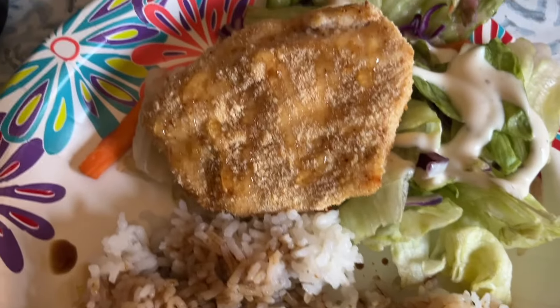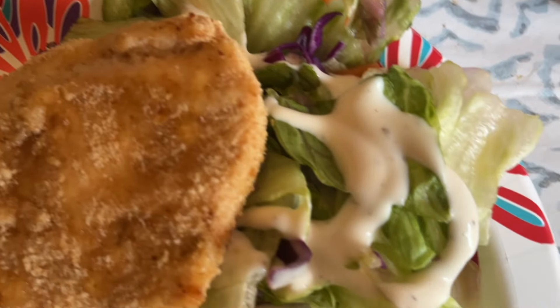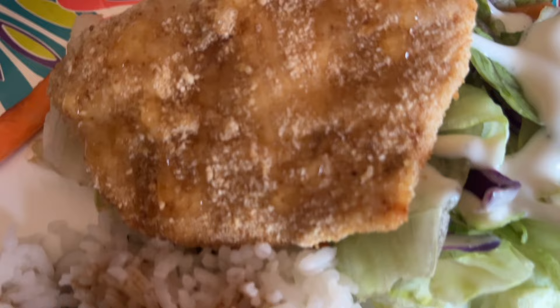Here is my 10-point dinner: six points of rice, one point for the breading on my chicken, and three points for my salad dressing. That was my dinner tonight.